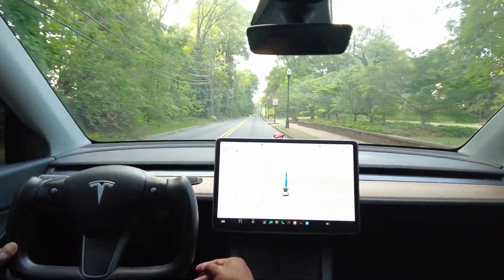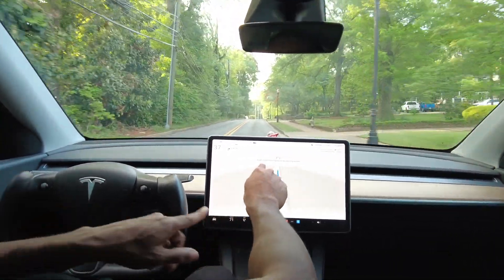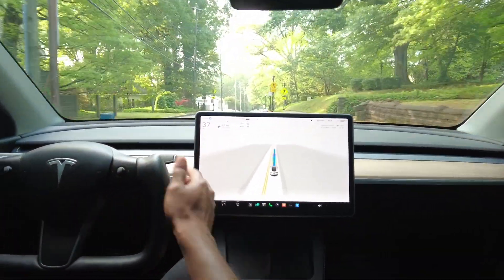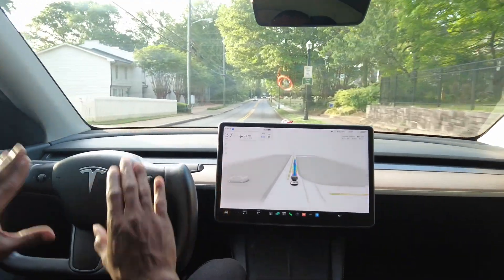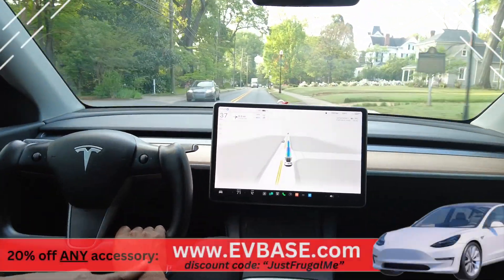We're going to be turning in about 0.3 miles and I'm anxious to see how it handles. It's telling me to apply pressure to the wheel again, so I'm just going to touch it lightly. With the yoke, you can just rest your hands there and use it as an armrest.